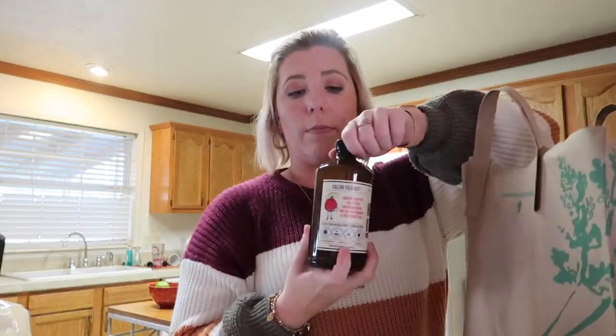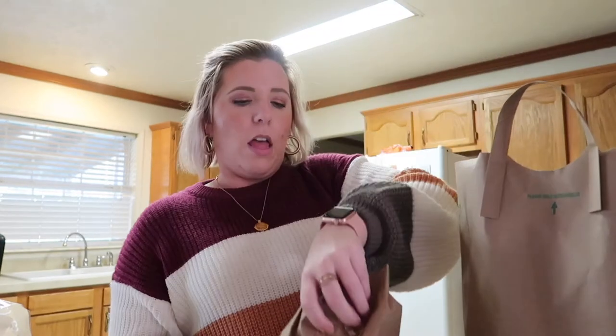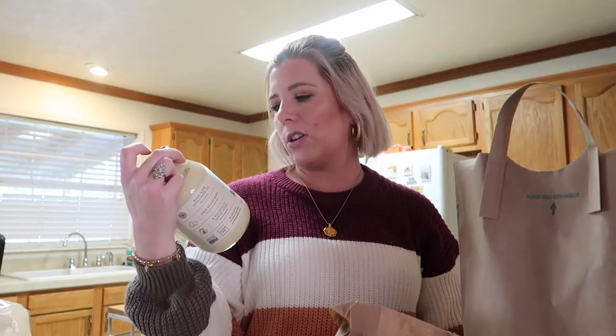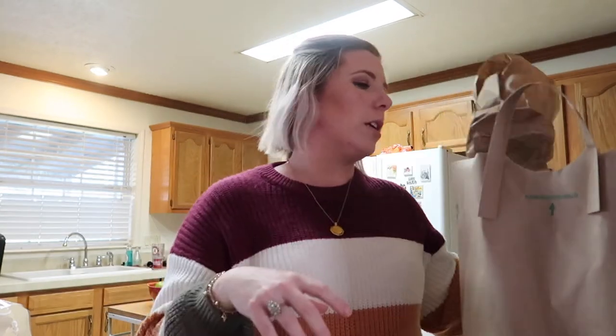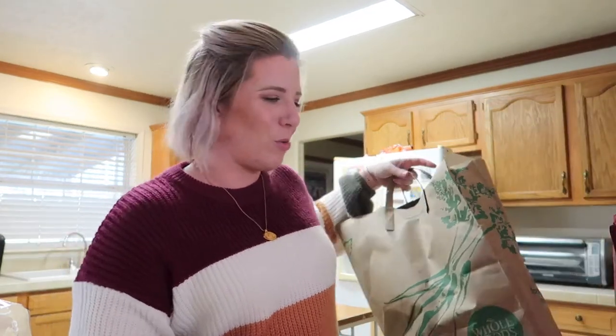Another bag with the Lundberg rice cakes and my other kombucha. I also grabbed some Sir Kensington's mayonnaise — I've never tried this one. I normally grab Primal mayo, but because I need mayonnaise for the Eat What You Love recipe, and I didn't know how much we had on hand, I grabbed this. And that is everything I got from Whole Foods.